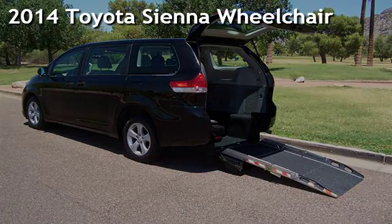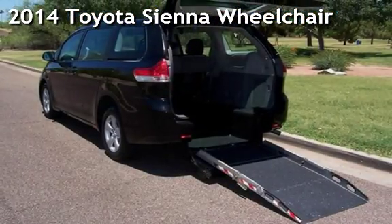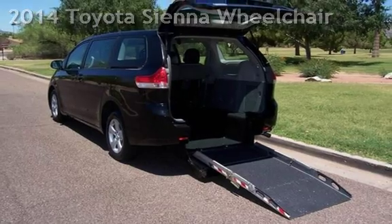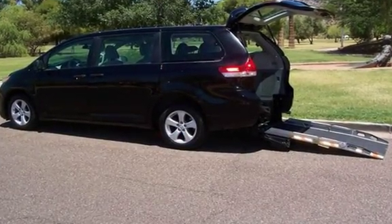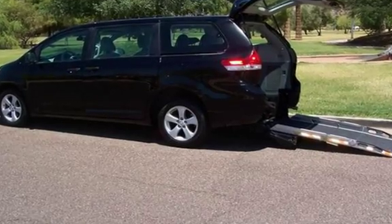Presenting a pre-owned 2014 Toyota Sienna. This four-door van has a six-cylinder, 3.5-liter V6 engine, with front-wheel drive and an automatic transmission.